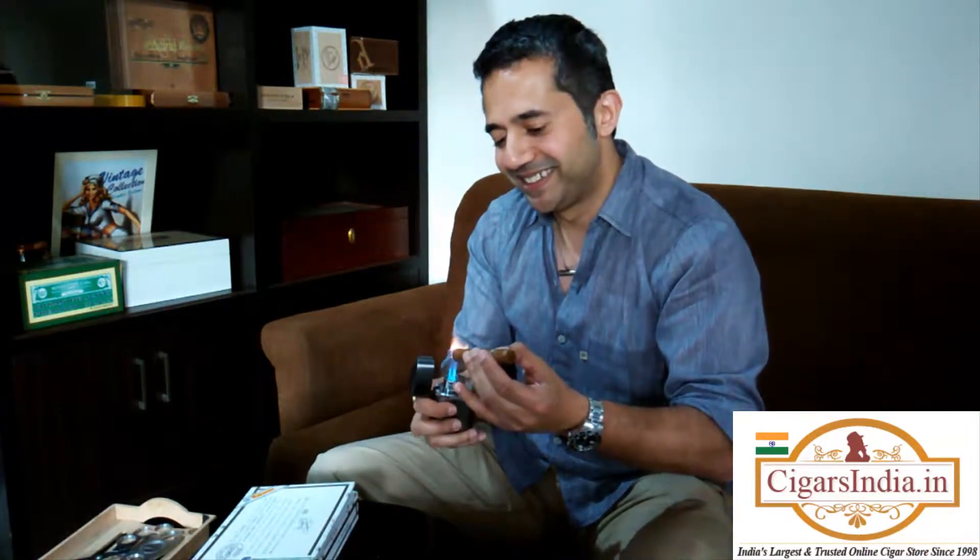It's actually a lighter — this is also available at Cigars India. It does the job beautifully.